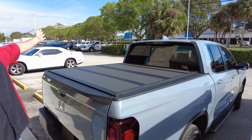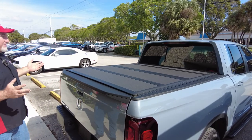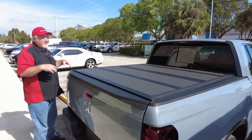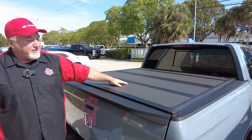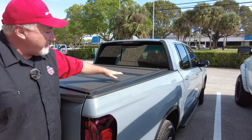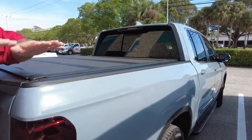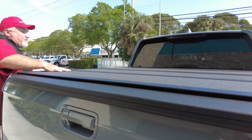So what do we have here? We have the Backflip MX4 on a Honda Ridgeline 2023. Before I go into all the great features, I want you to take a good look at how nice this looks. I like the look of the Backflip — it's flush-mounted, meaning it sits in the bed. It's very clean-looking, and the texture finish looks great.